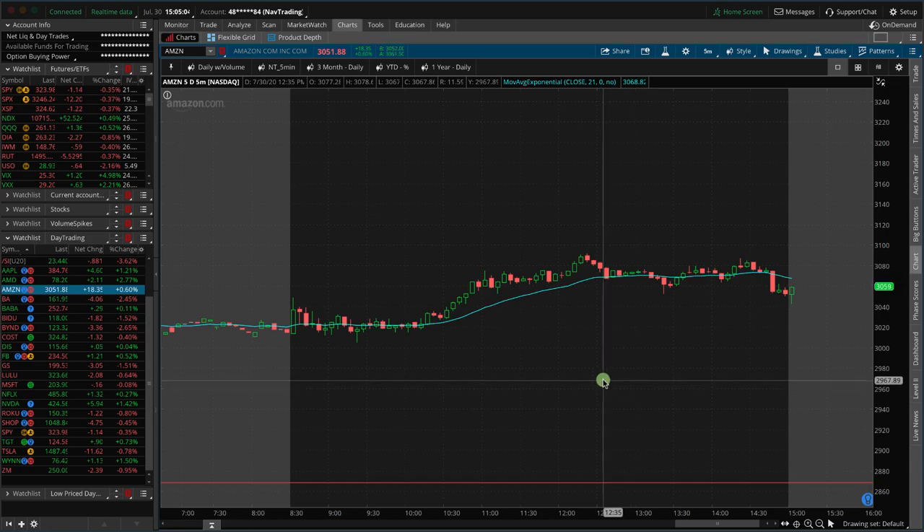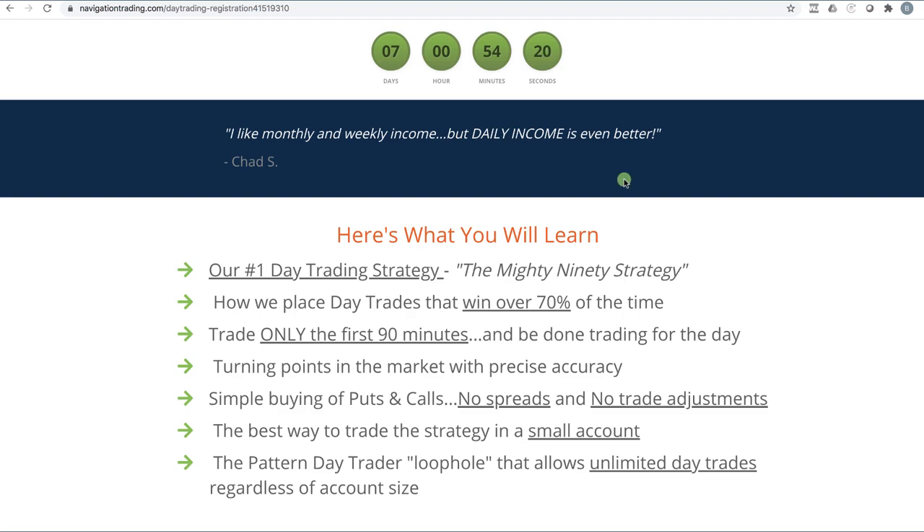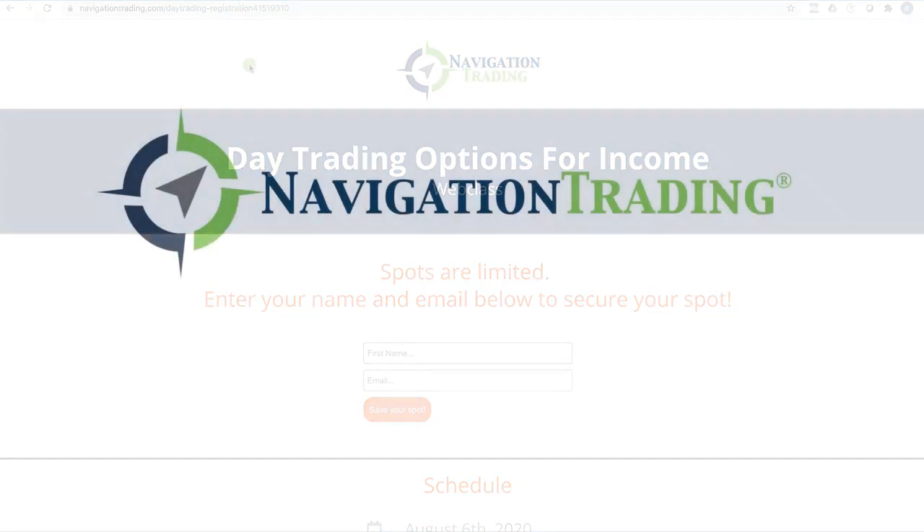We've also got a weekly double calendar in SPX that will be taken off tomorrow. Day trading is going well. I've been trading smaller symbols lately, just to get used to those for when we start teaching the class on August 6th, since a lot of people will start with smaller symbols. This week I haven't traded any Amazon or Tesla or anything like that — keeping position size really small, doing well, just booking some small winners. Very consistent. Make sure you register at navigationtrading.com/daytrading-registration, get signed up, save your spot. It's going to be fun stuff. See you then, bye.